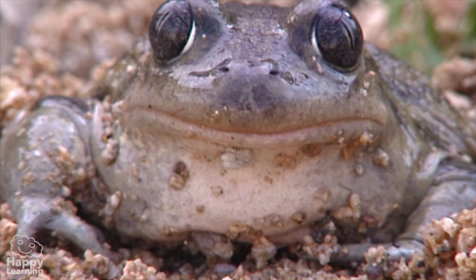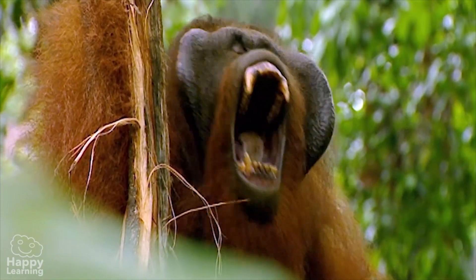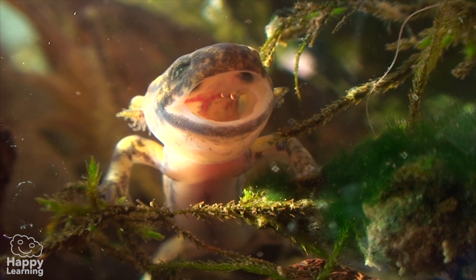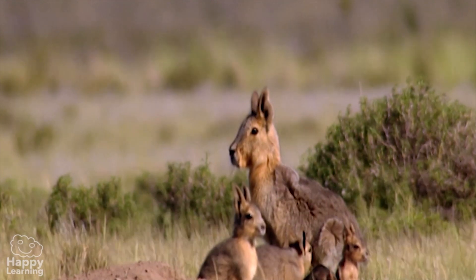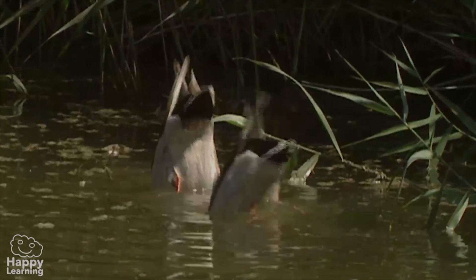Hello everyone, welcome to Happy Learning. Today, we're going to look at vertebrate animals. We can classify animals in various ways, depending on the characteristics we look at. Today, we're going to look at some animals by the internal structure of their bodies.